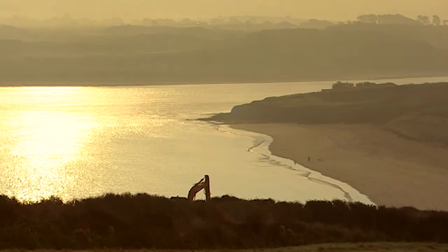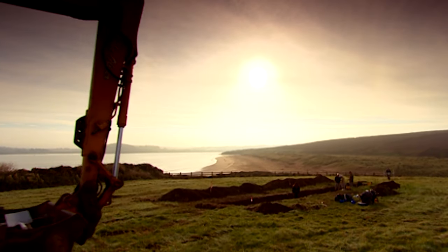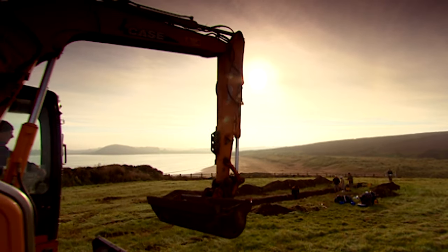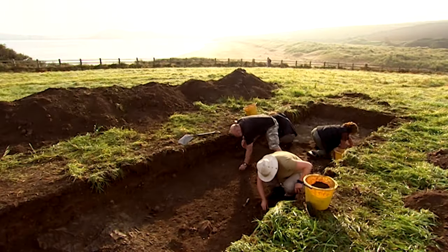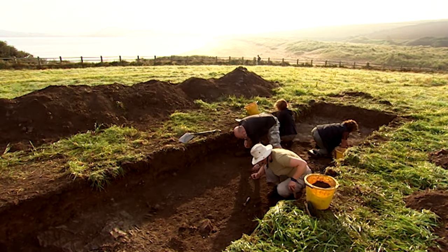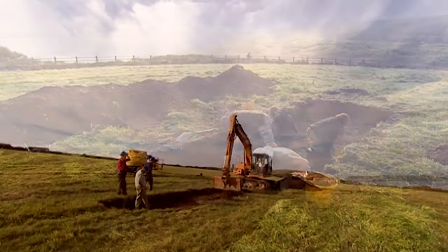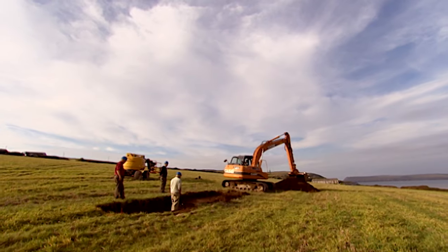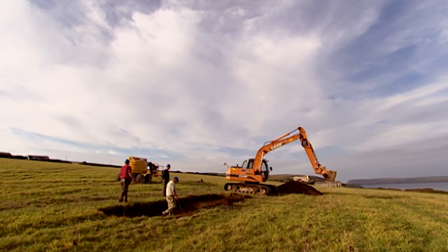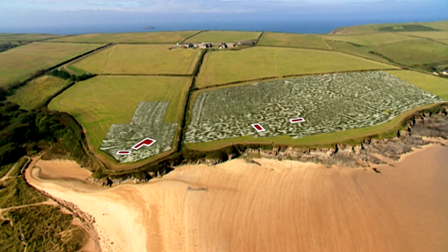Day two in our investigation of an ancient settlement in Cornwall that we think may have been involved with sea trading. We've had some striking, possibly trade-related finds in Matt's trench, but so far nothing to really prove this place was a port. And in spite of Phil's best efforts and Francis digging a new trench, we just can't seem to find the village promised by the cracking geophysics in the upper field.